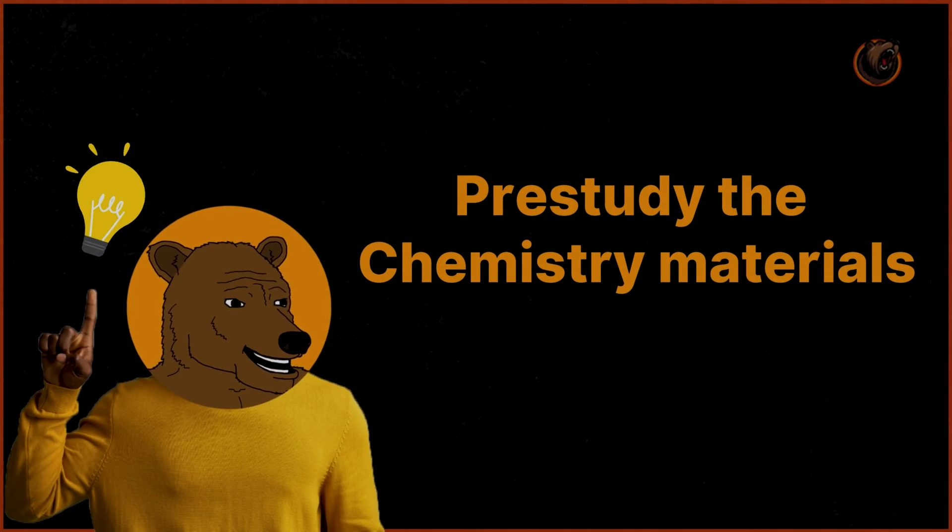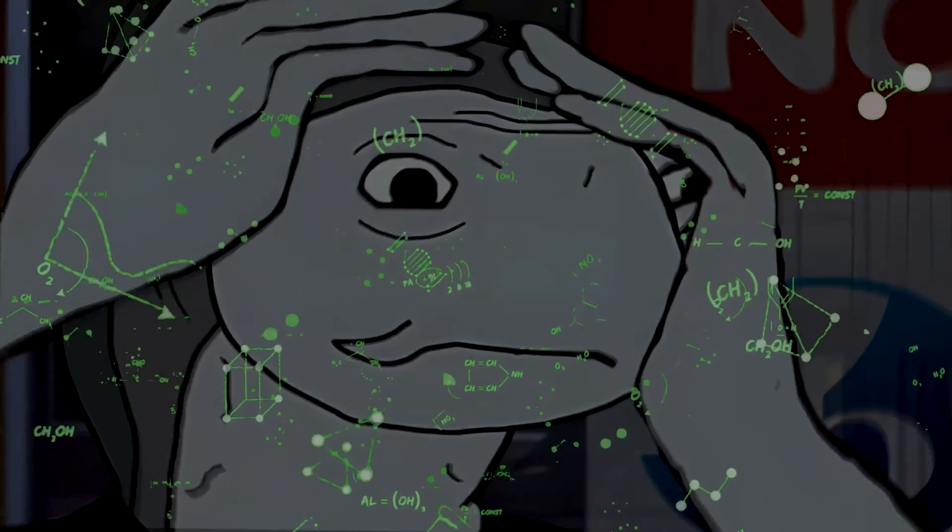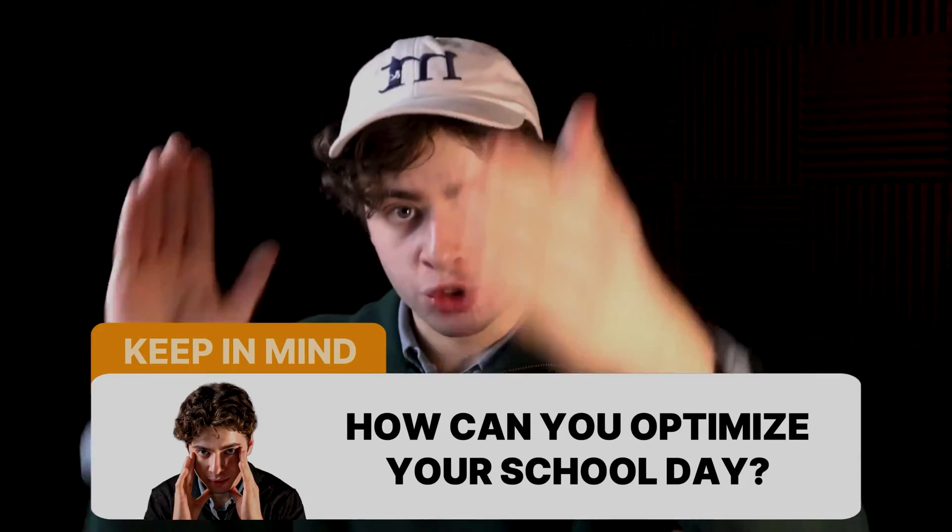Number one, you want to pre-study the Chemistry material before your Chemistry class begins. This is where a lot of students go wrong. They go into their Chemistry class not knowing at all what's going to be covered, and because of that, they waste so much time during school just looking at the ceiling, trying to figure out what's going on. The number one thing you need to keep in mind is how you can optimize your school day.